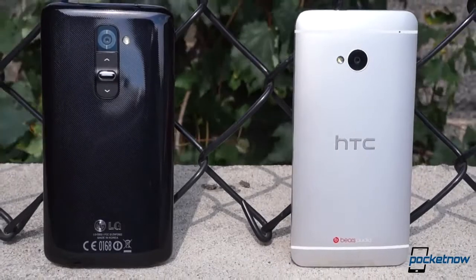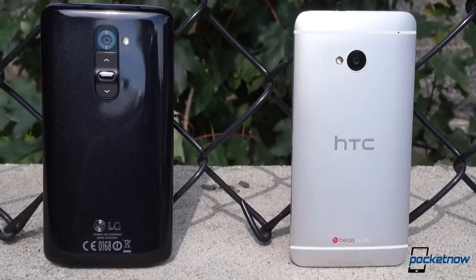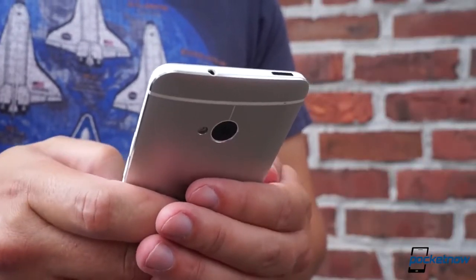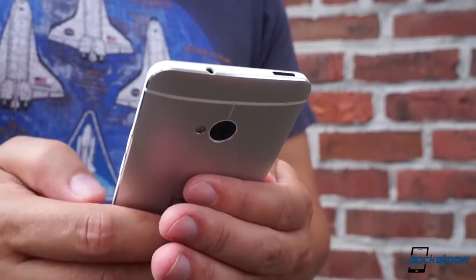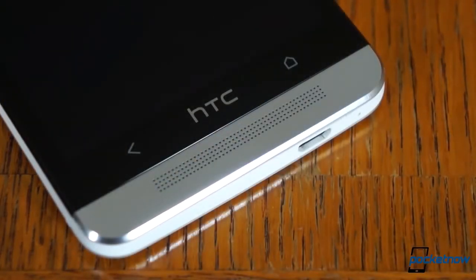With so many glaring contrasts between these phones, we hardly need a preamble, so let's just jump right into hardware. The HTC One, which we covered extensively several months back, continues to set the standard for how a premium smartphone should look and feel. Its aluminum unibody construction with polycarbonate accents and machined speaker grills continues to stand out from the pack of plastic phones that makes up the remainder of the Android landscape.